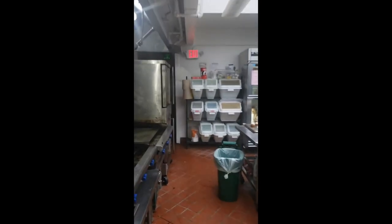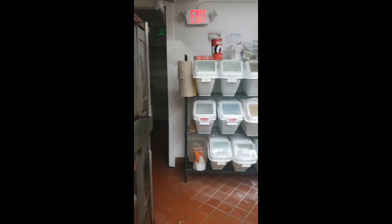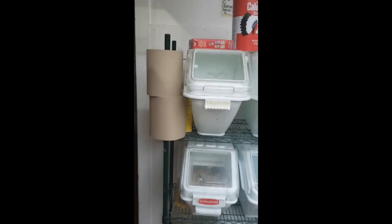Moving over here, we have a lot of just generic ingredients: rice, sugar, flour, baking powder, salt. We have our walk-in fridge.